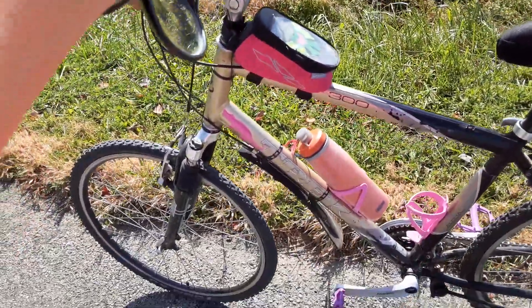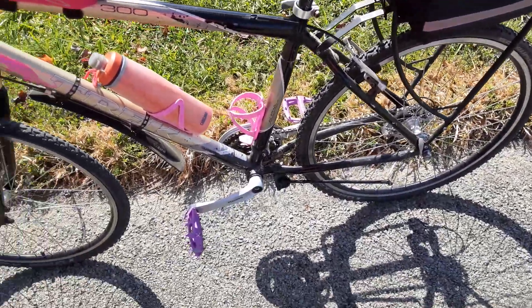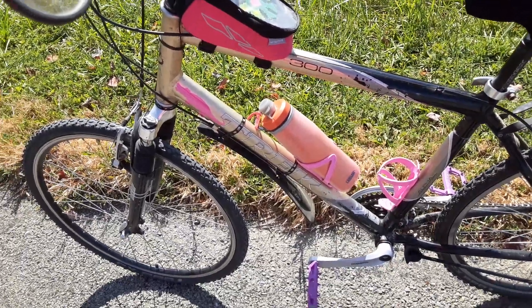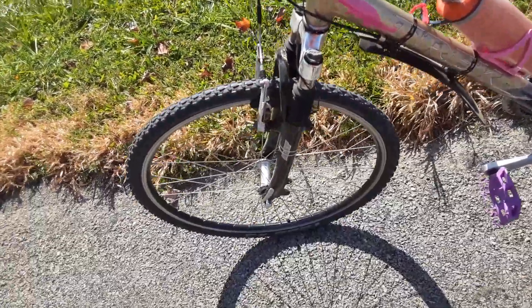This is my dad's old mountain bike. It's a Trek Navigator 300. I believe it's about 20 plus years old. It's still in really great shape — we just did some minor repairs.